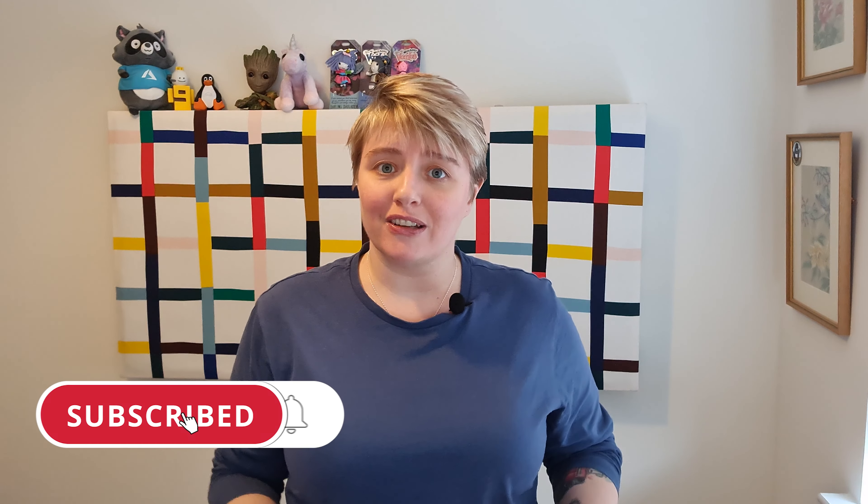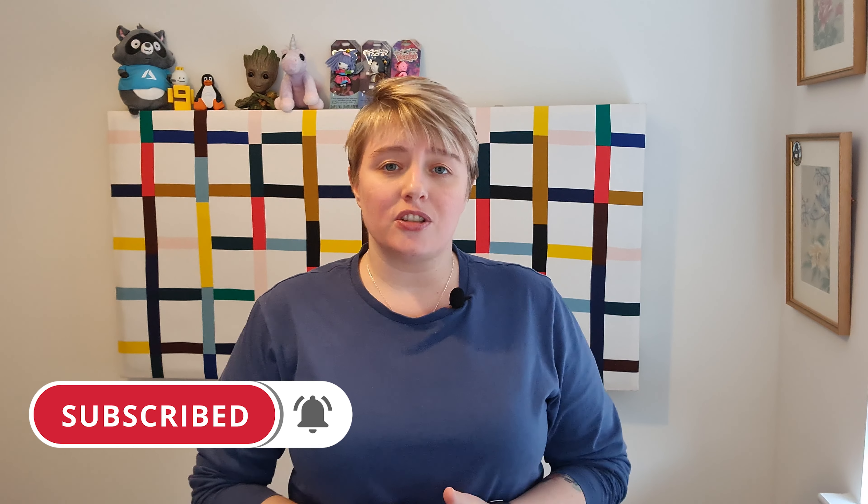I'll be posting links to all these announcements in the description box, so make sure you check them out. If you're heading into the description box, please do hit the like button and the subscribe button if you haven't already — it helps surface this content to other people. Same with the podcast: please do rate it, as it'll help with the metrics and help more people hear and listen to this podcast as well.